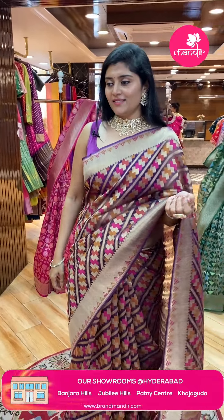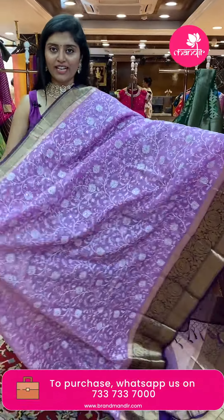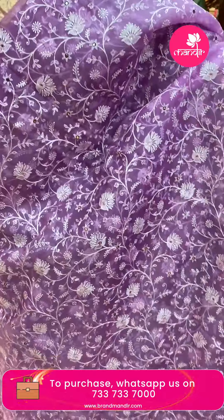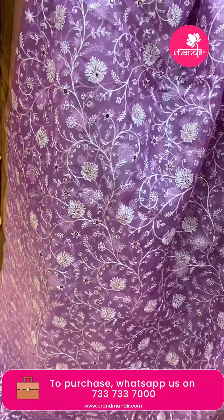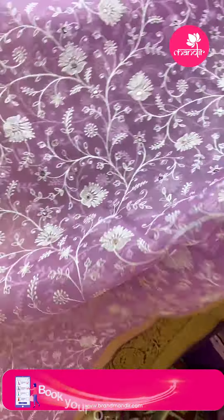Let's start the show with the first sari. Here is the first one — it comes in a nice lavender shade, a pinkish lavender shade. This is also a Kora sari.